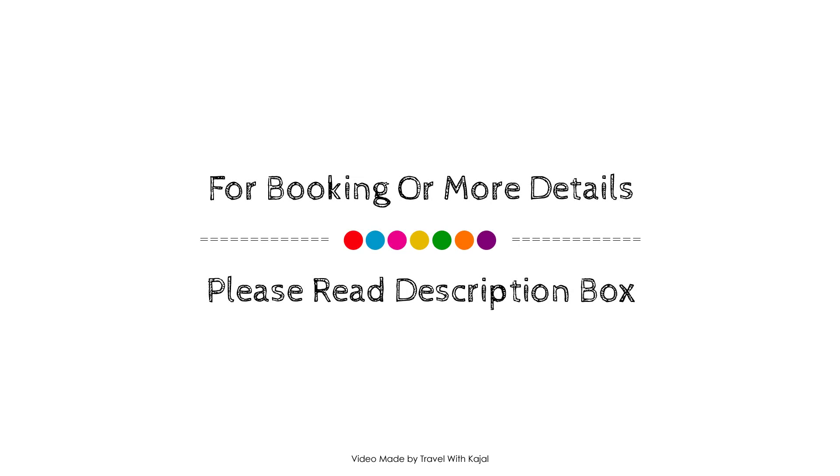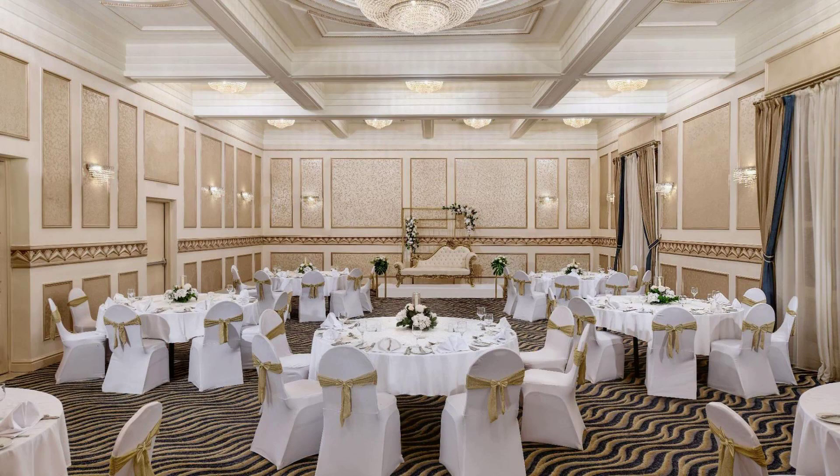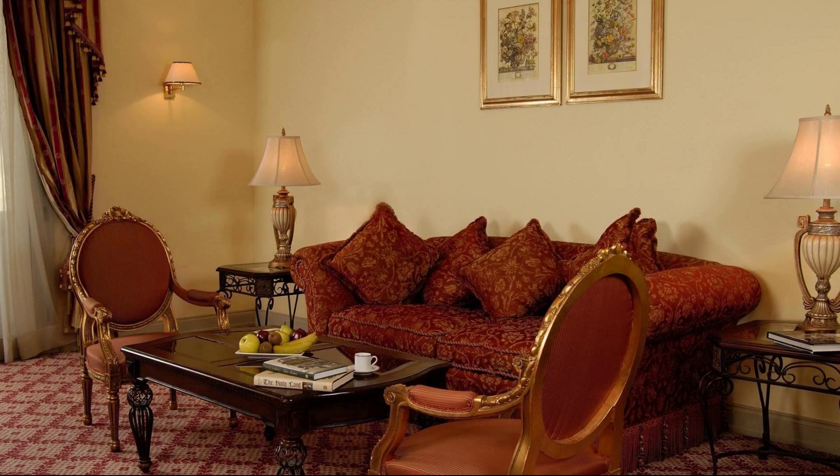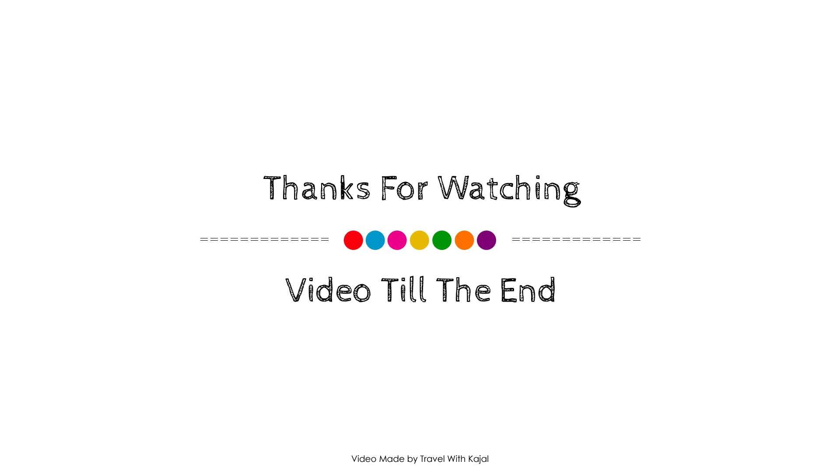Thank you for watching the entire video. We will meet again in a new video with our hotel. See you next time.